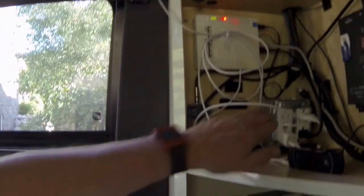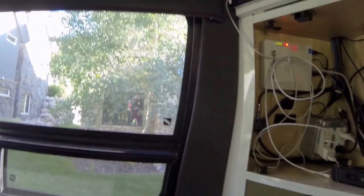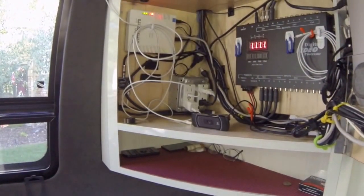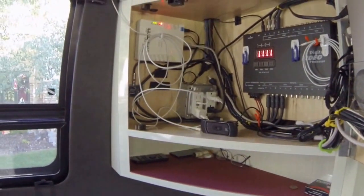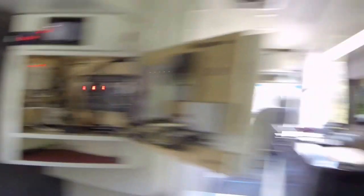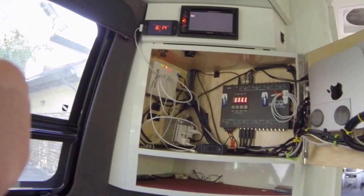We also have power cords, USB, and a USB converter for Apple products such as iPhones and iPads — we do a lot of charging back here. Also, Advanced RV places — you can't see it, but in our nightstand back here there's charging for iPhones, Androids, anything that's USB charging.